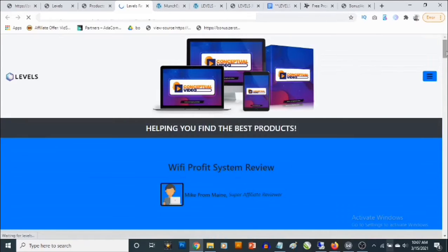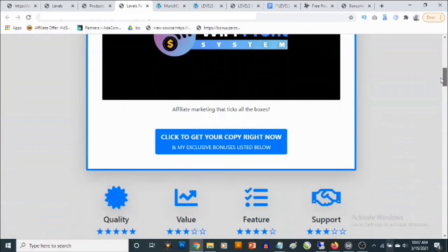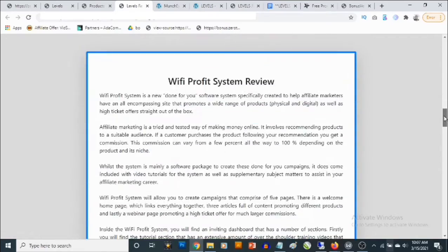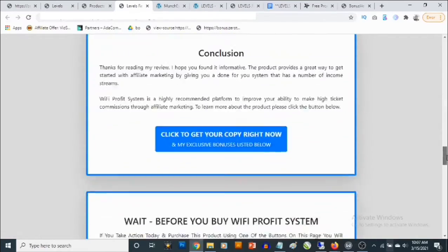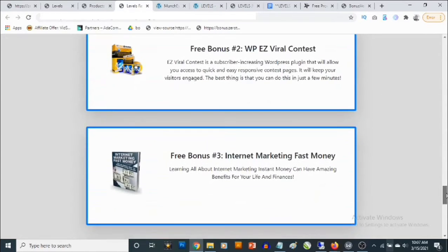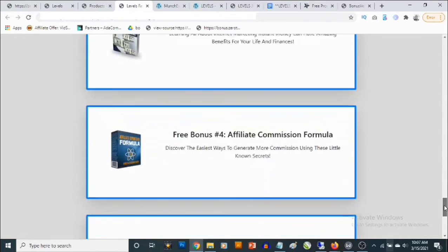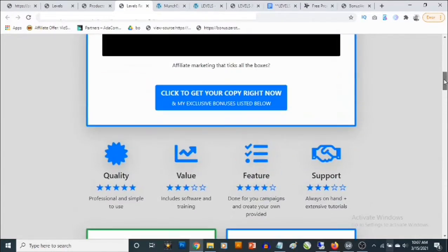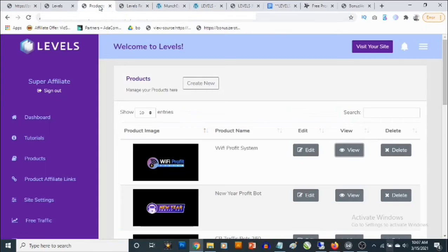All you need to do is activate the product. If you click on View, it's going to show you the campaign and let you see how these campaigns actually look. This is a product with your own affiliate link once you set it up. You are also going to find a review and done-for-you bonuses that encourage people to buy through you, and there is also done-for-you traffic.